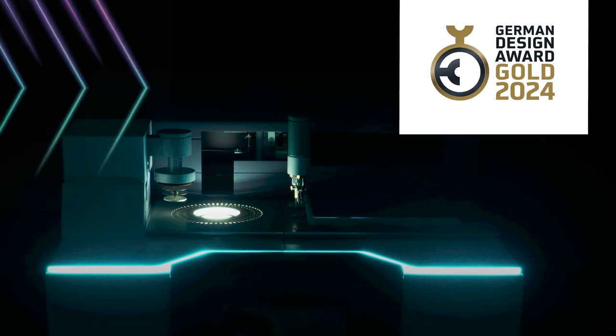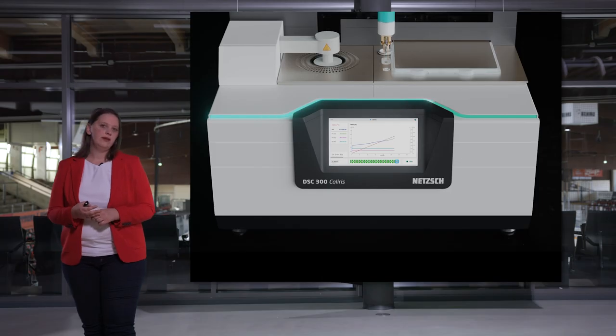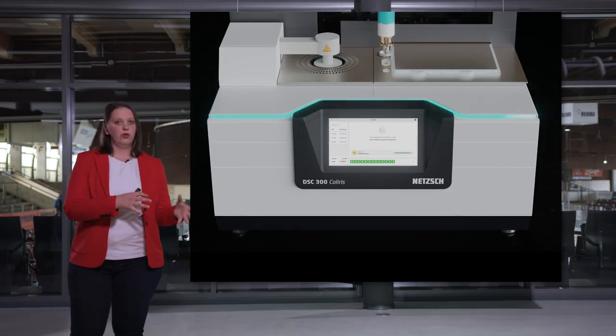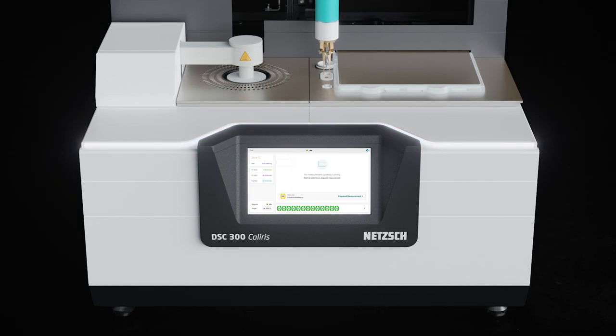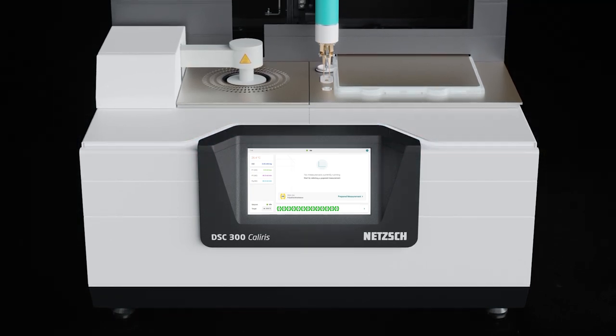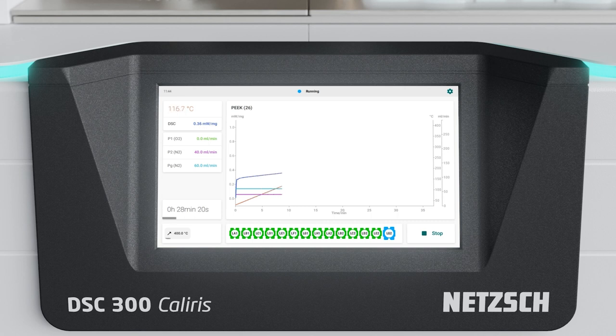Doesn't the DSC look great with the illuminated LED status bar? When developing the DSC, user-friendliness and a future-oriented operating concept were always in mind. The LED status bar doesn't just look good — it always informs the user about instrument status, so you always know when user interaction is needed and how far the measurement has progressed. For more information, you can consult the built-in color touch screen, where you can set parameters and start or stop measurements.